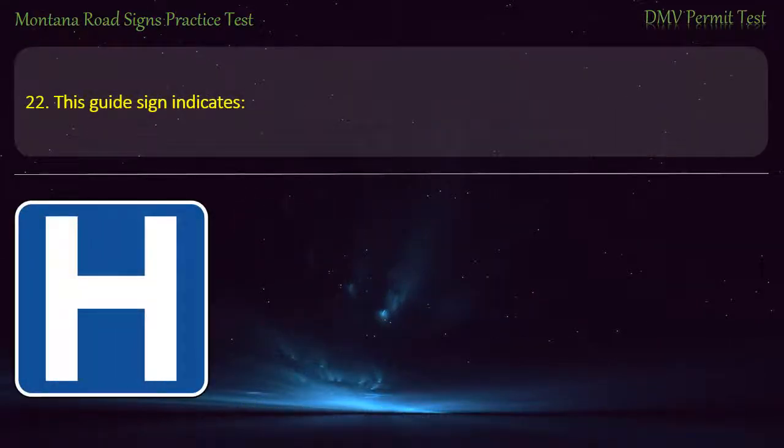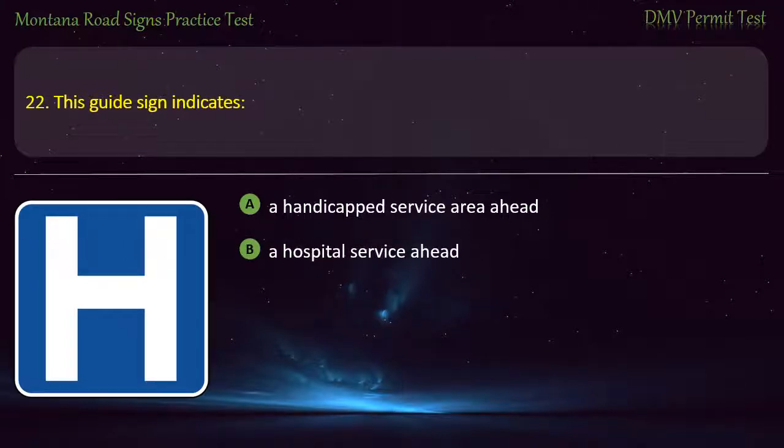Question 22. This guide sign indicates: A) A handicapped service area ahead. B) A hospital service ahead. C) A high school ahead. D) A rest area ahead. Answer: A hospital service ahead.